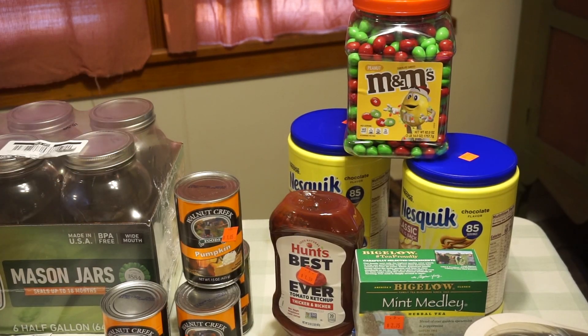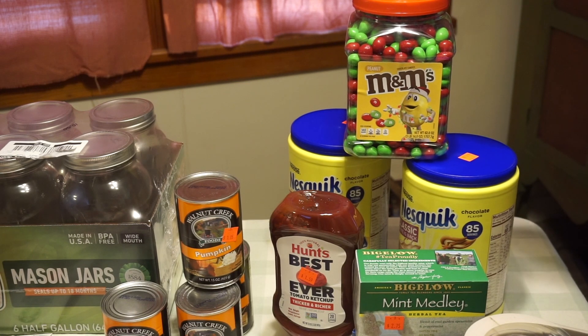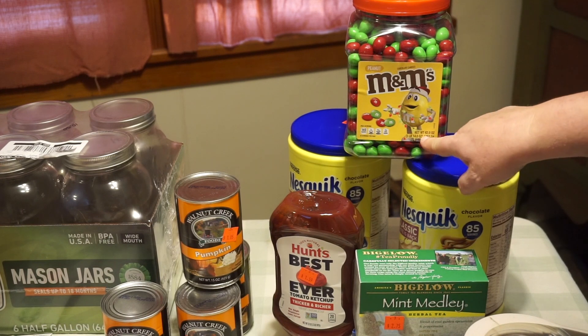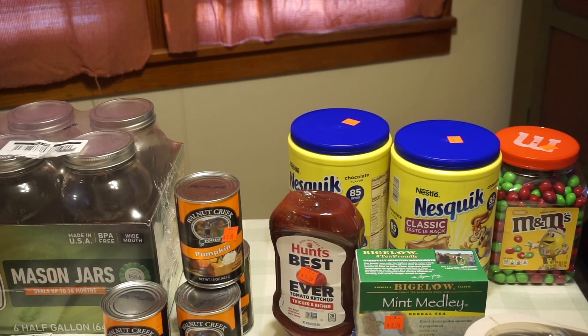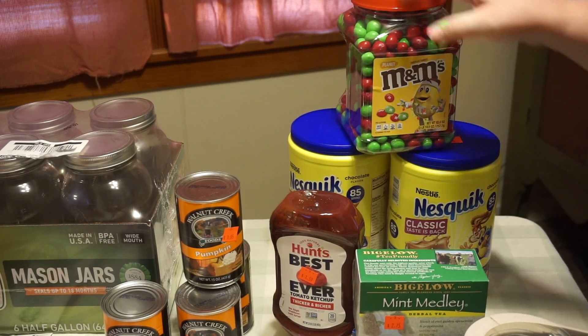Peanut M&Ms in this house are used at Christmas time — I mix those with popcorn. It's a nice simple treat. I've even had it at open houses, put it in a nice glass bowl with a scoop. $11.75 for 62 ounces, almost four pounds of peanut M&Ms. Two containers of Nesquik chocolate flavoring — I bought that for the kids to have as hot chocolate. It's really designed for chocolate milk, but $7.99 for 85 servings in each one.